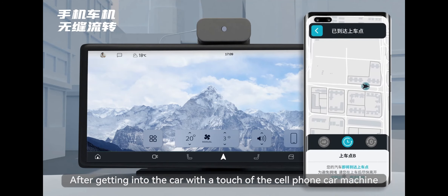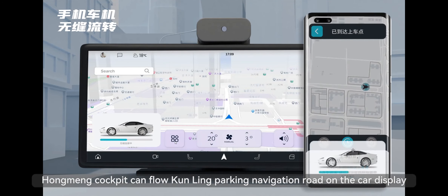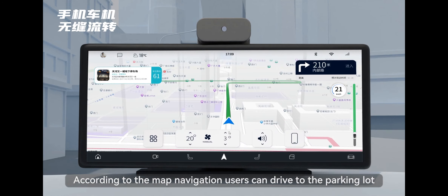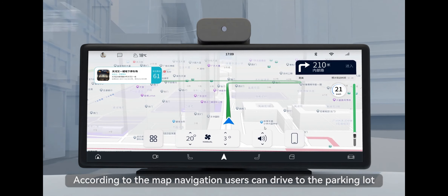After getting into the car, with a touch of the cell phone car machine, the Hongming cockpit can display Kunling parking navigation on the car screen. According to the map, navigation guides users to drive to the parking lot.